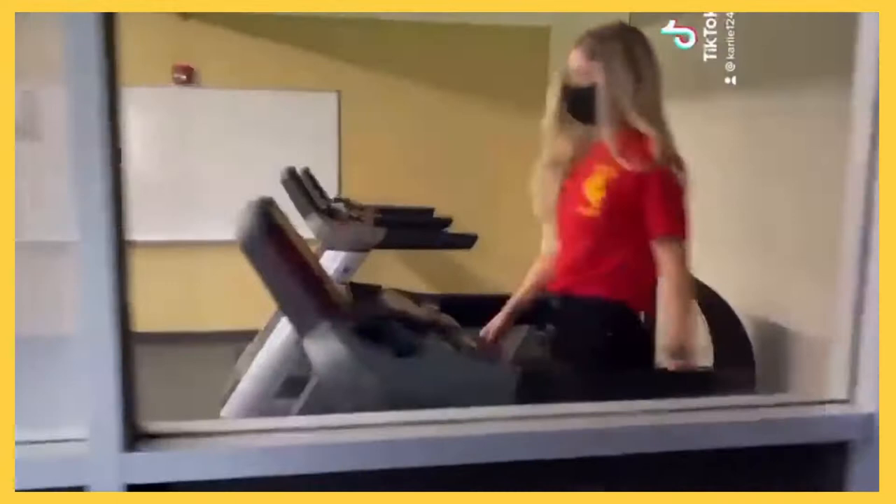Downstairs we have a workout room that residents can use, and a lower lobby where people can study or hang out with their friends.